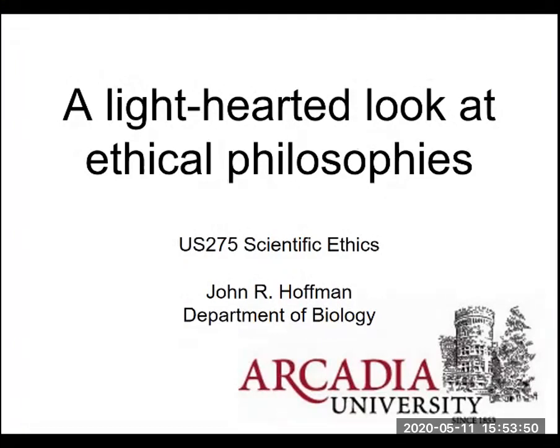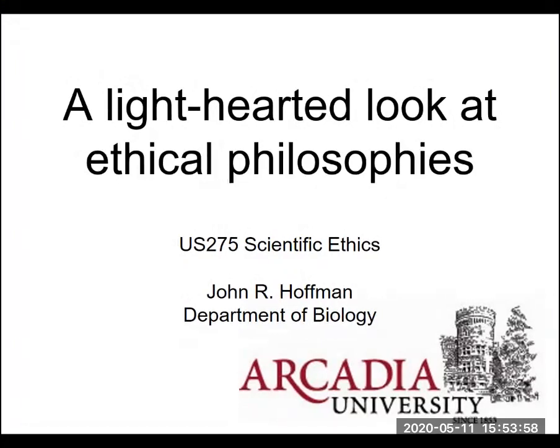Hello and welcome to USc 275 Scientific Ethics, where we're going to take a lighthearted look at different ethical philosophies and give you a little background and idea about what we're going to be doing within the course. The concept is that we'll look at different ethical frameworks and apply them to science and different scientific issues.